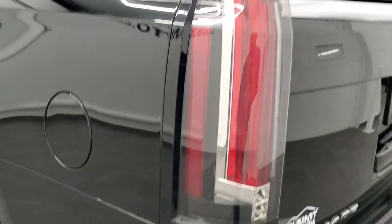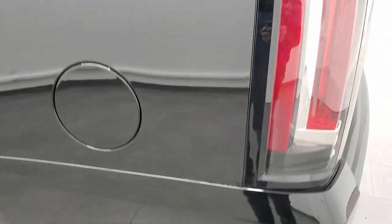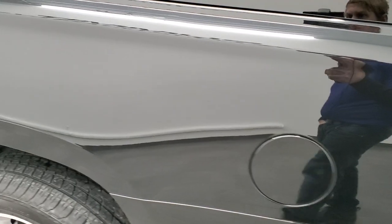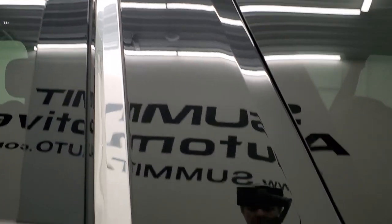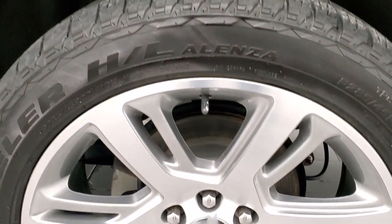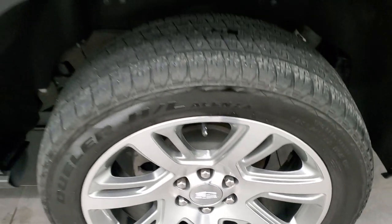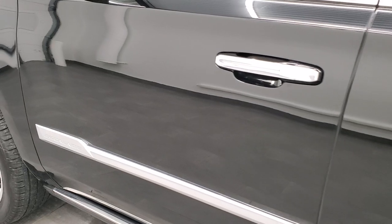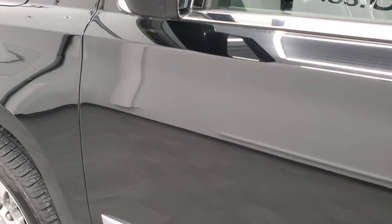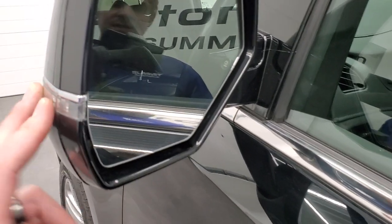Going down to the driver side, just as clean as the passenger side. Notice that rear bumper piece is in excellent shape. Rear quarter looks really good. The doors look really good — didn't see any dents, didn't see any dings. It does have blind spot monitoring, heated mirrors, and directional signals. These mirrors power fold in as well.